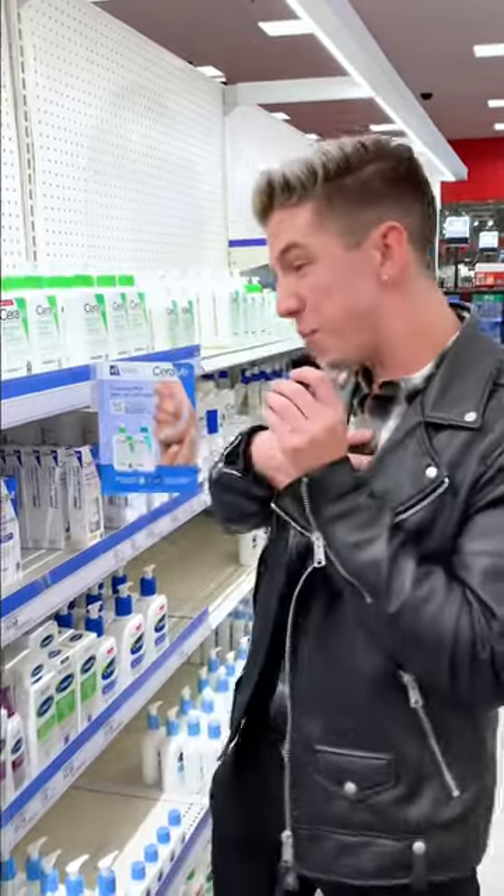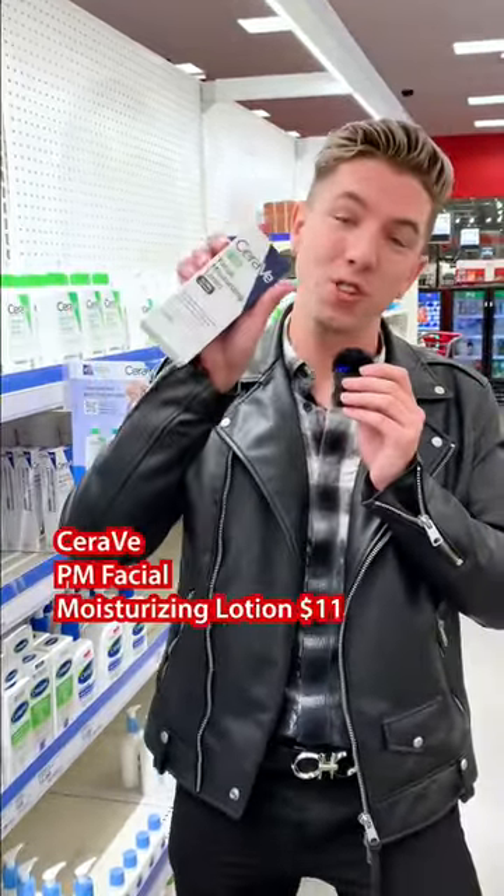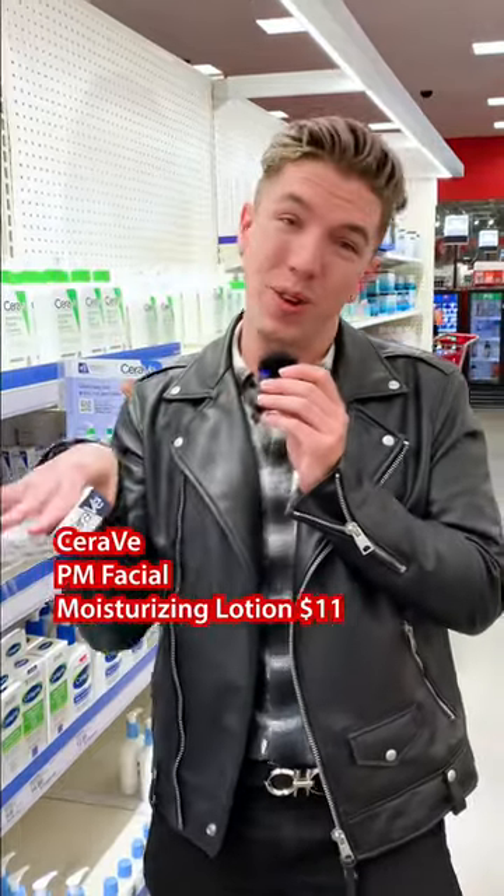Obviously, I love CeraVe's simple, straightforward, affordable products. My personal favorite from them is the PM Facial Moisturizing Lotion, but I actually use it during the day. It's a great lightweight moisturizer.